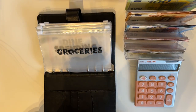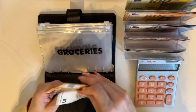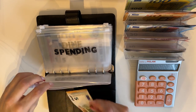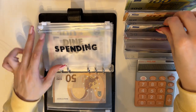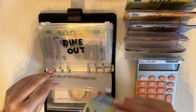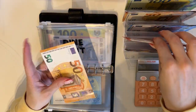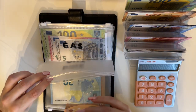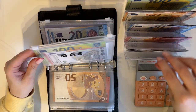As usual, we are starting with groceries — 55 euros is going in here. Spending is going to get 20. Dine out is going to get 65, so a 50, a 10, and a 5. Gas is going to get 5.